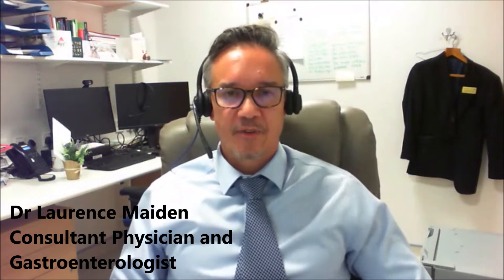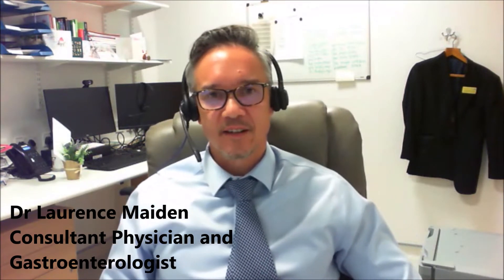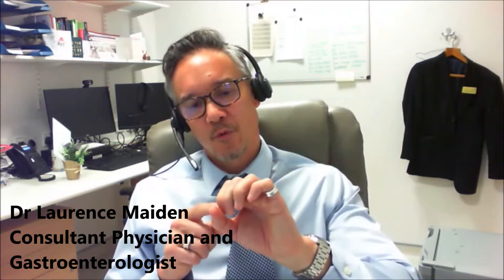It wasn't really utilized for the colon until more recently, as initial trials felt that a small capsule would miss pathology in a relatively larger colon compared to the small bowel. However, a number of trials have demonstrated it's probably as good as a virtual colonoscopy or CT colonogram in looking for pathology such as large polyps, tumors, or inflammation of the bowel such as colitis.